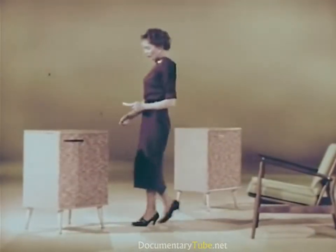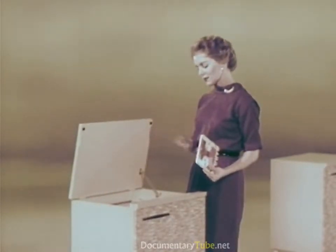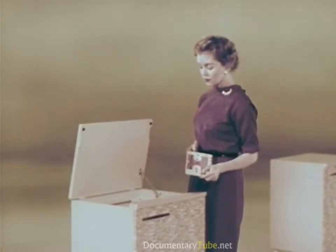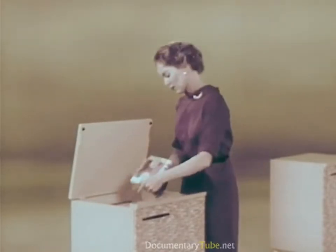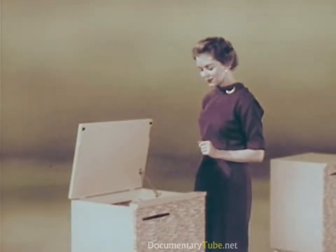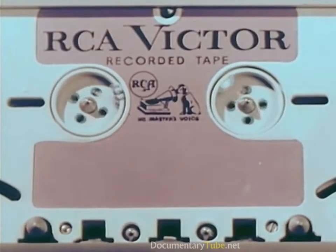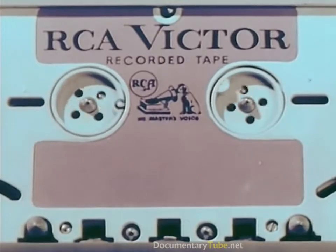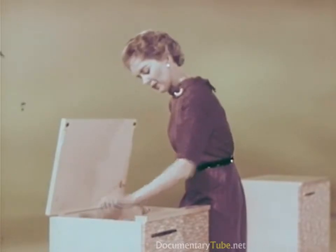How long do you think it takes the average person to take off one tape and thread in a new one? Two and two-fifths seconds? Thirty-two and one-fifth? Or a minute and ten seconds? Let's find out — ready, set, go! Two and two-fifths seconds exactly. Here's how: the new RCA Victor conceived, developed, and designed tape cartridge for easy magazine loading, to make playing a tape as simple as — or even easier than — playing a record.